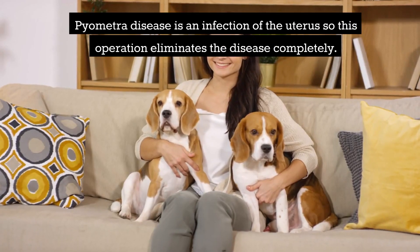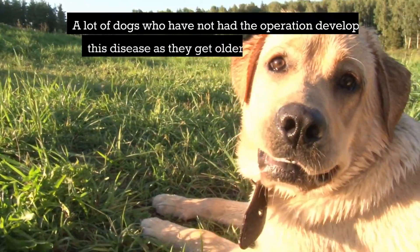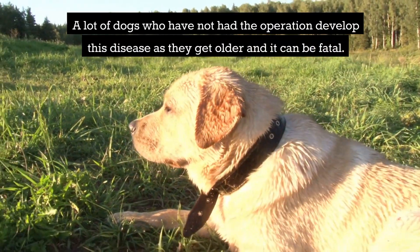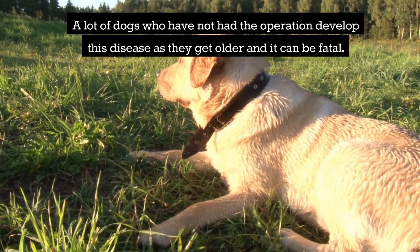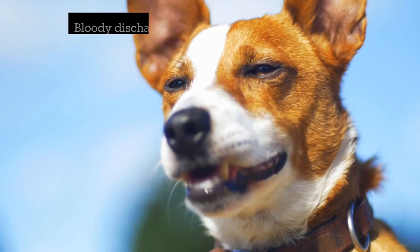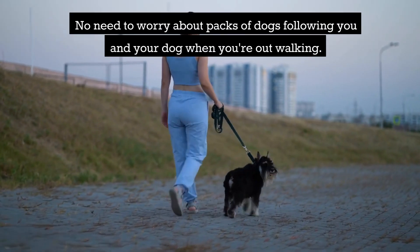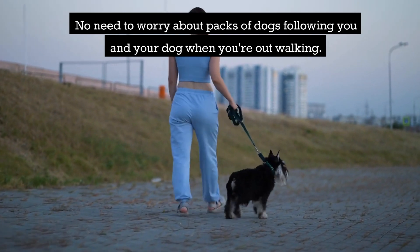Pyometra disease is an infection of the uterus, so this operation eliminates the disease completely. A lot of dogs who have not had the operation develop this disease as they get older, and it can be fatal. No more dogs barking and gathering at your door, no bloody discharges, and no need to worry about packs of dogs following you when you're out walking.